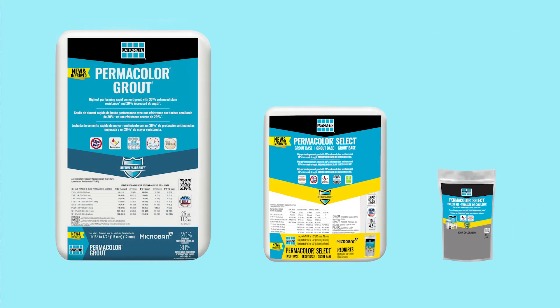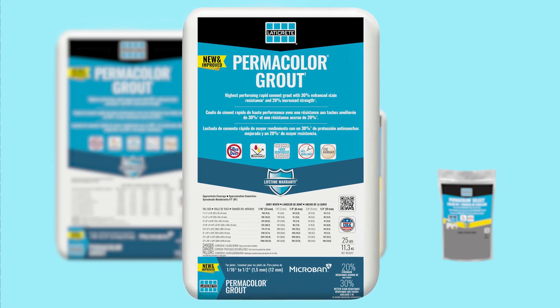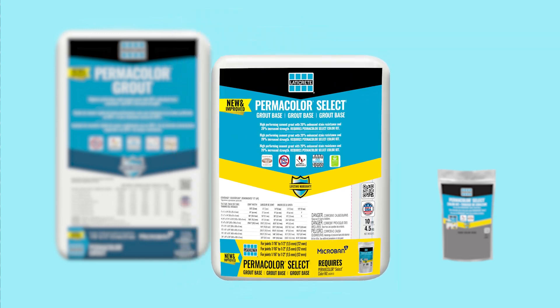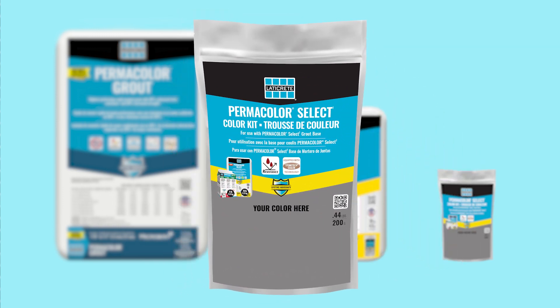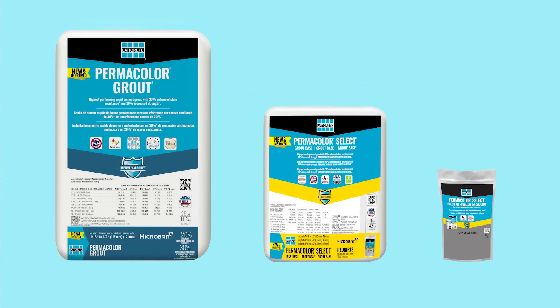The first items today are significant upgrades on what were already industry-leading products: Permacolor Grout and Permacolor Select. The first thing you're probably going to notice is the packaging. These products will be among the first to receive the new look Laticrete branding. Over the course of 2023, Laticrete products will move to this bolder, premium packaging, making it easier to identify and select the right products for your project. We'll have more details on the new packaging coming soon, but for now, let's focus on what's in the bag.